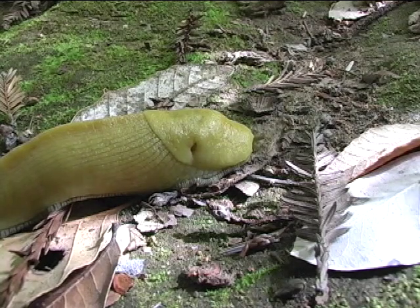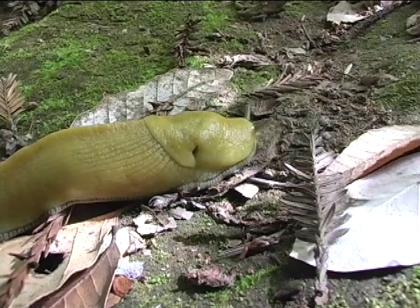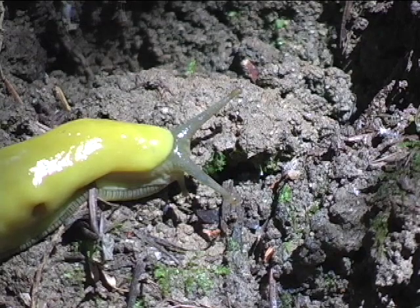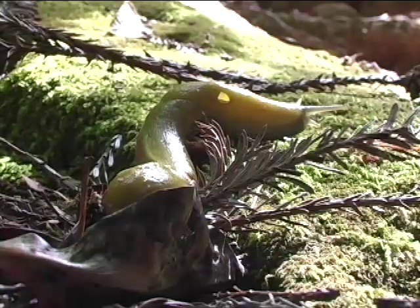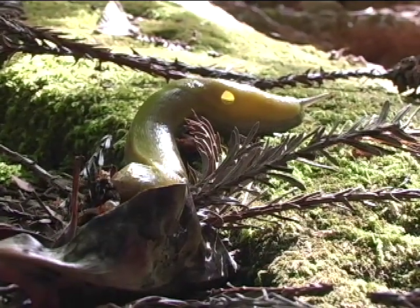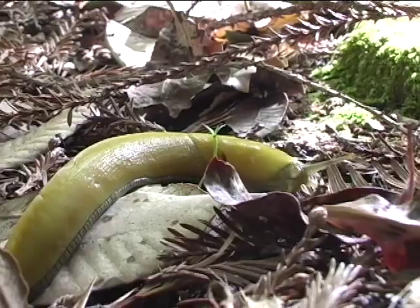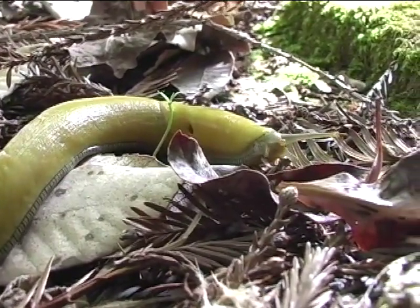Once the coast is clear, they will reemerge and continue their journey. Banana slugs can move up to 6.5 inches a minute. They excrete a thick mucus from their skin that makes a path for them to slide on by contracting and expanding their muscles in a rippling motion. This slimy mucus also makes them a challenging meal, as it can be very difficult for a predator to digest.